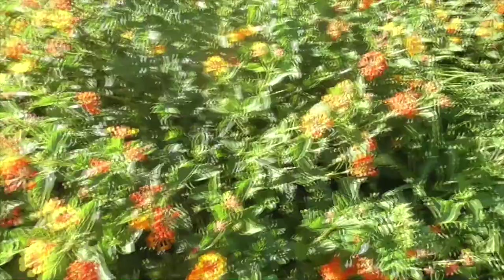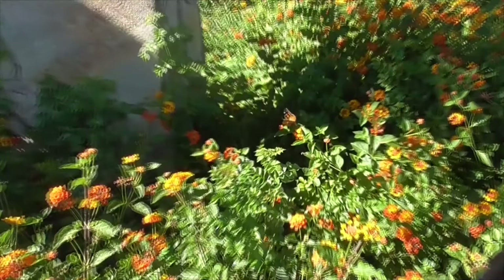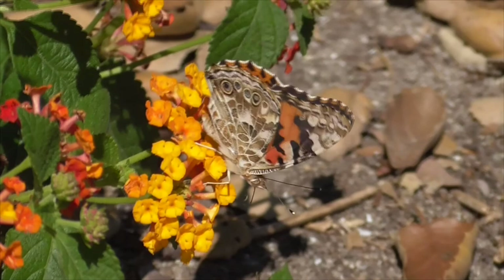Hi, it's another great day in Cora de Casa and check out this really pretty butterfly on our lantana. This is a Painted Lady Butterfly, or Vanessa cardui.